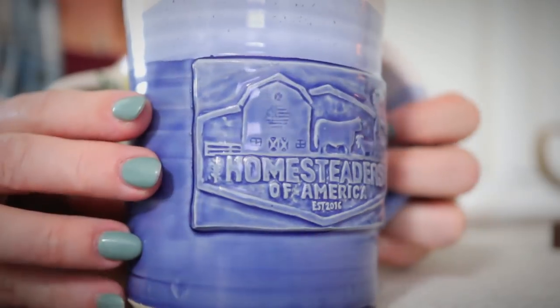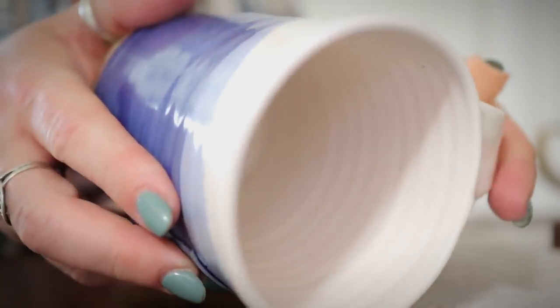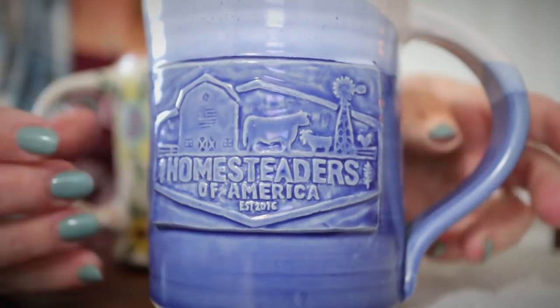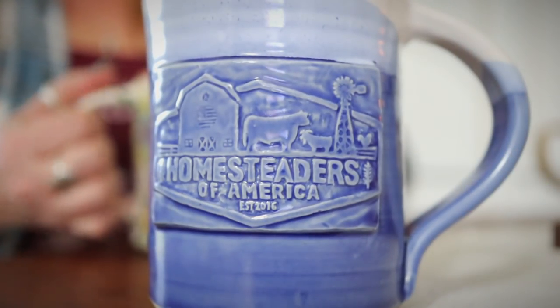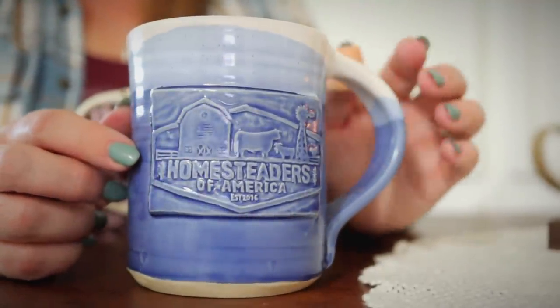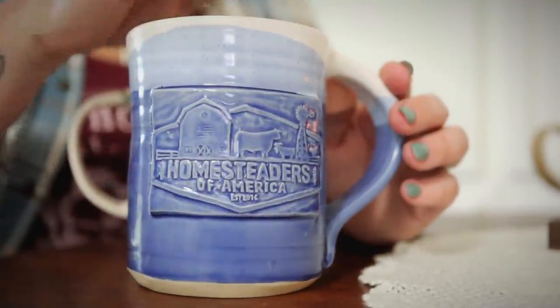This came from the Homesteaders of America conference. They were selling them at the Merc tent that they had there. It's just a nice big mug, beautiful blue color with a creamy white on the top — just a very pretty mug. I bought it the first morning there because I wanted to make sure I got one, and I put it in the car.